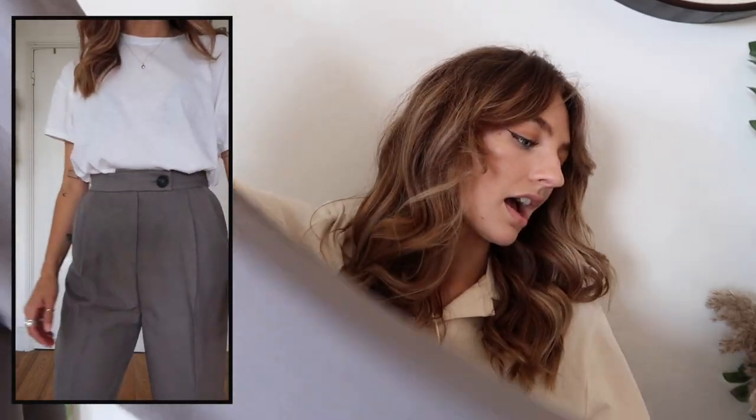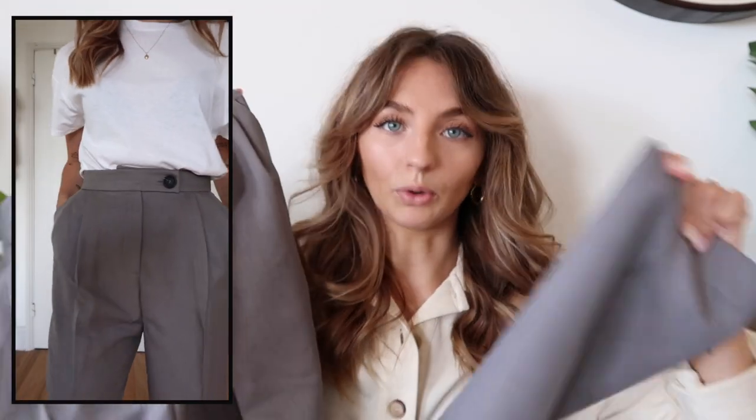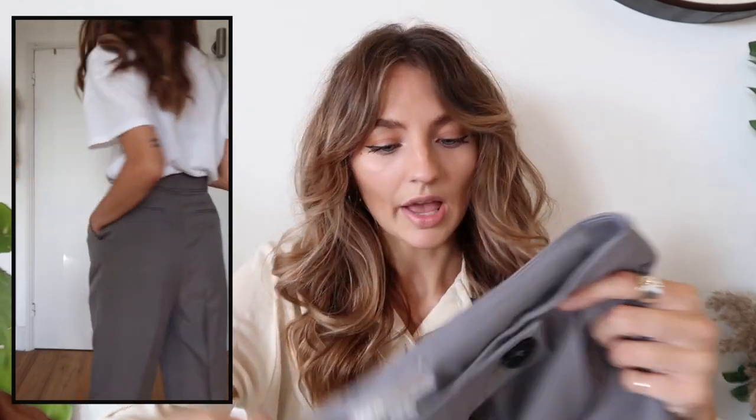I also got the gray trousers to match, again in a size four. They fit perfectly on the waist — they are a little bit long because I'm very short, but I'm going to take them up. I think it's such a cute little co-ord, worn with New Balance trainers or something.